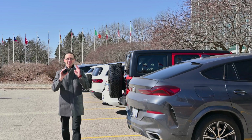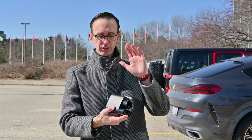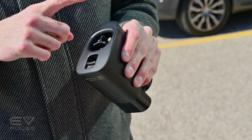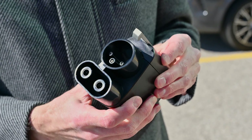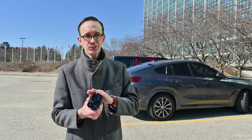And here it is — the key to a vastly superior charging experience. This is the new adapter that allows you to go from NACS to CCS. And if you drive a Ford vehicle, either an F-150 Lightning or a Mustang Mach-E, this could be a potential game changer.